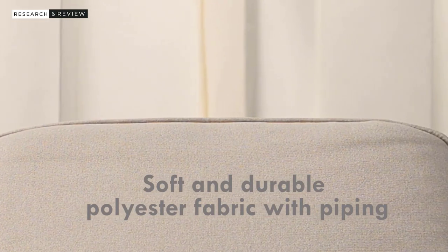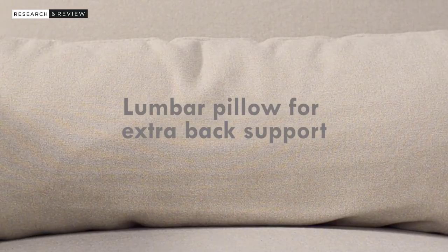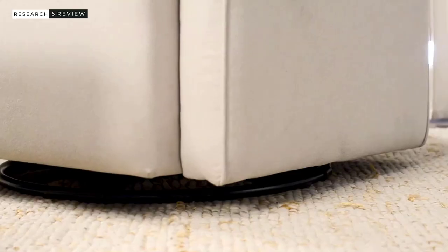An excellent nursery glider or rocking chair will help lull your little one peacefully to sleep and become your favorite spot for breastfeeding, reading baby books, and establishing a good bedtime routine. To help you evaluate them for comfort, quality, reliability, safety, and price.